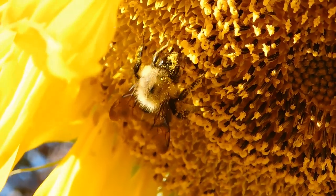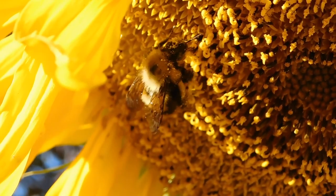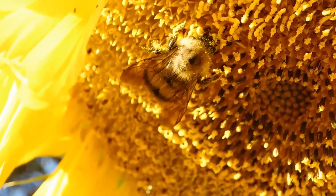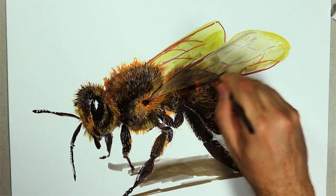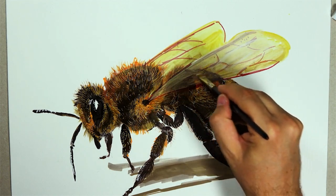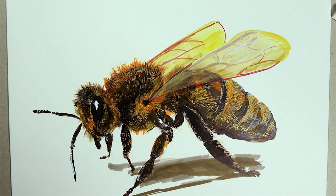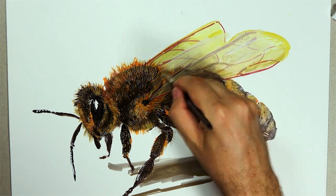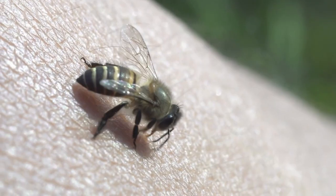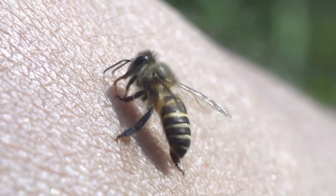To truly appreciate the extraordinary nature of bee defense mechanisms, we must first delve into their anatomy. Their bodies, delicate yet purpose-built, form the cornerstone of their survival tactics. Bees are insects, and like all insects their bodies consist of three main segments: the head, the thorax, and the abdomen. It's in the abdomen where we find the bee's primary weapon of defense — the stinger.